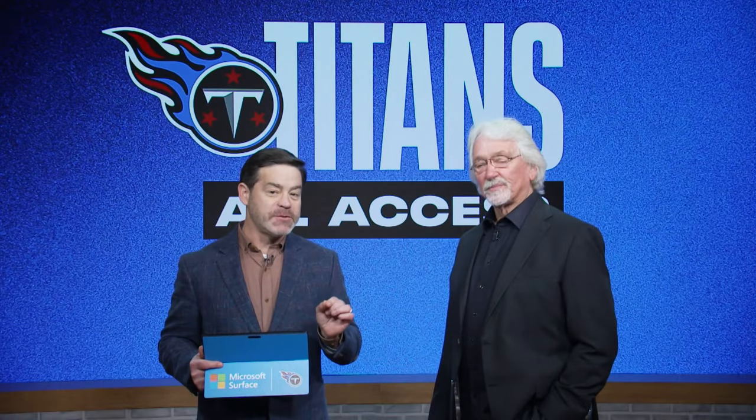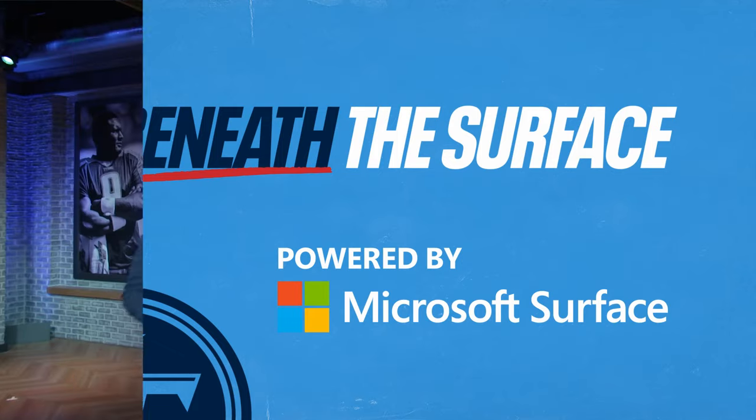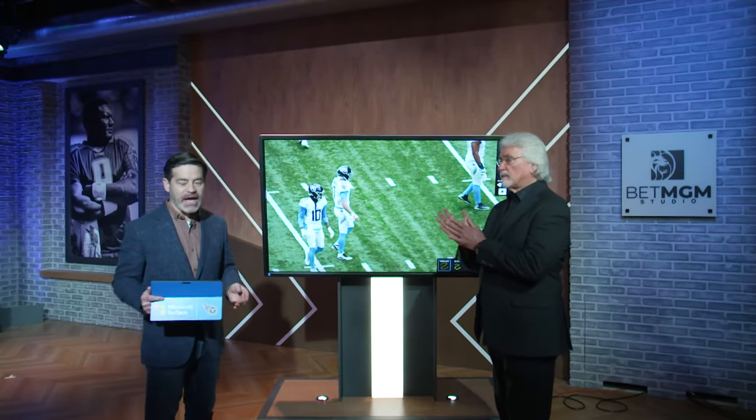As we go beneath the surface, powered by Microsoft — I'll let you lead the way, Coach. We've got two plays from DeAndre Hopkins we're going to take a look at.